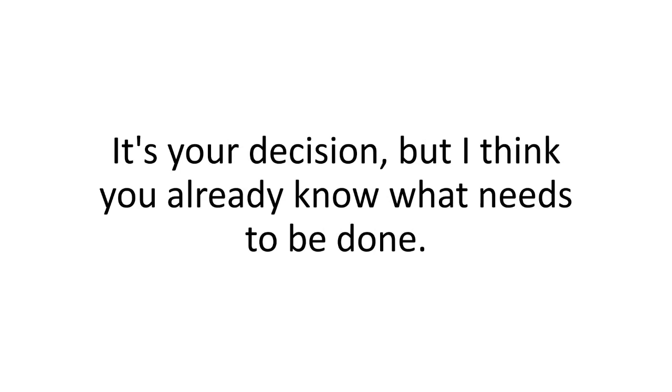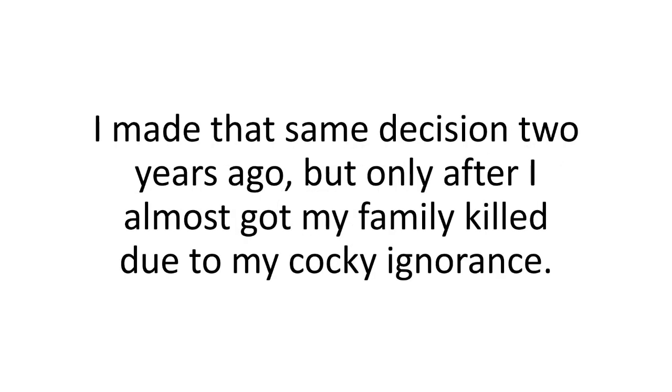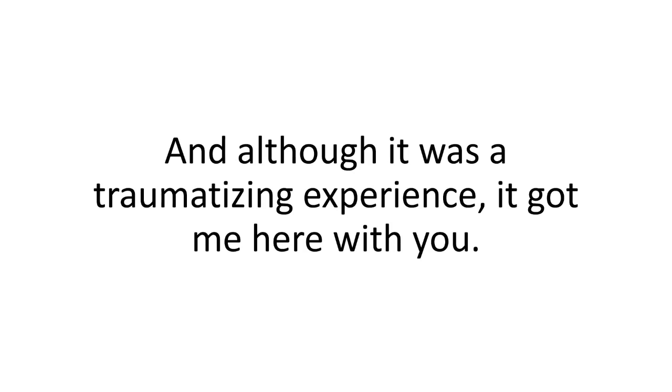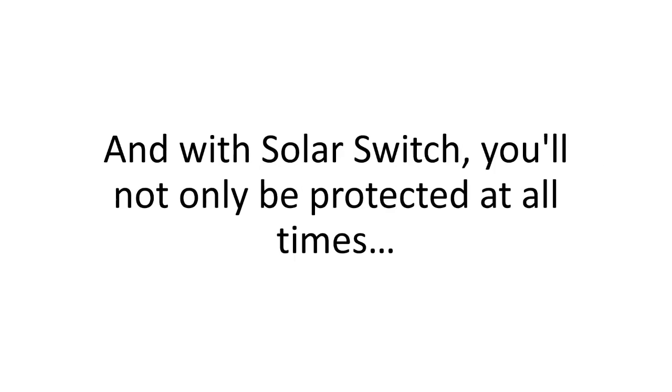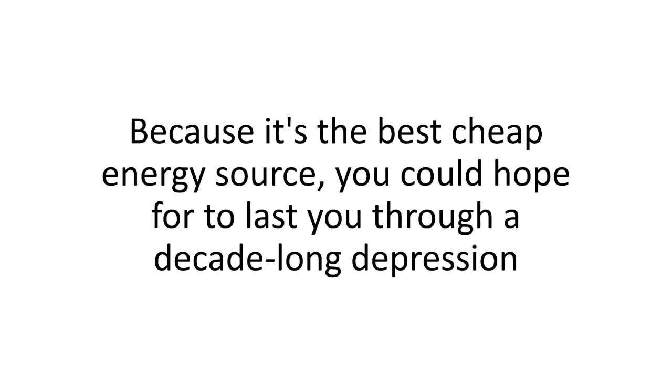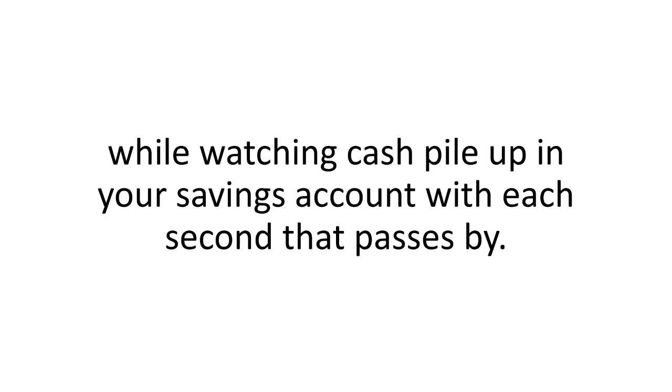It's your decision, but I think you already know what needs to be done. I made that same decision two years ago, but only after I almost got my family killed due to my cocky ignorance. Thank God Annie was too little to remember it — but I do, and my wife does. Although it was a traumatizing experience, it got me here with you. I went through my ordeal so you would never have to. With Solar Switch, you'll not only be protected at all times, but you'll be saving money day in and day out — the best cheap energy source you could hope for, lasting through a decade-long depression while watching cash pile up in your savings account.